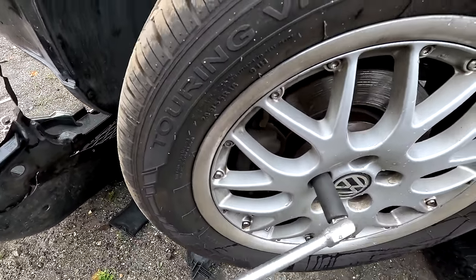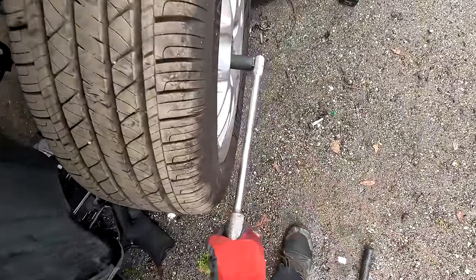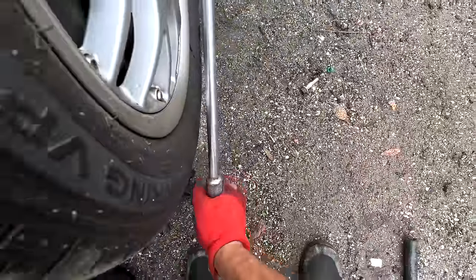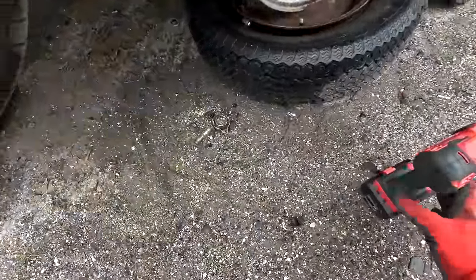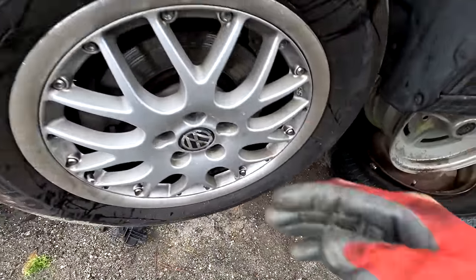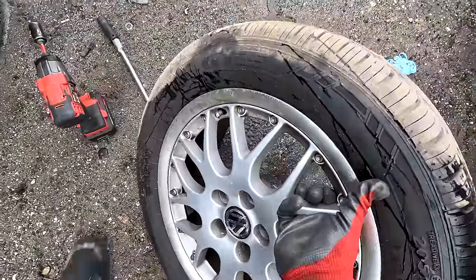Getting the remaining wheels off now. There it is - never fails. Full set, let's go! I actually got the full set off the Jetta.